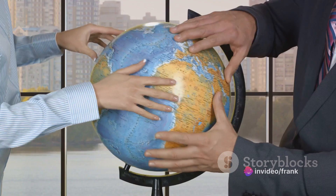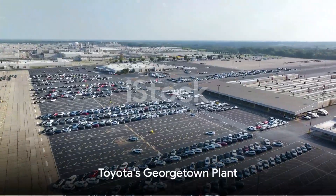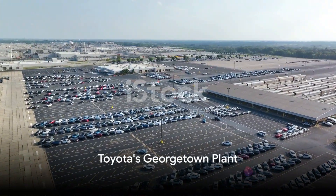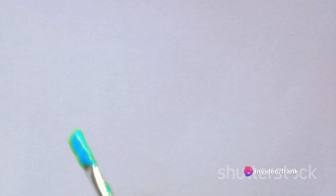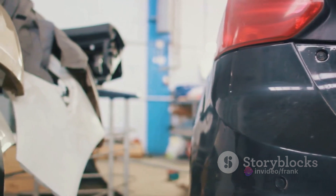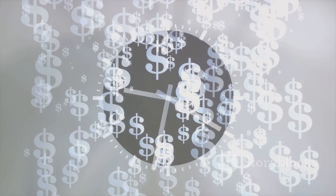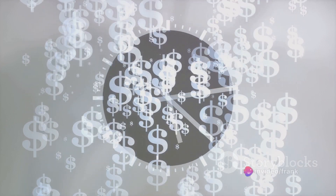Now, imagine applying this idea to a business. Take the case study of Toyota's Georgetown, Kentucky plant. Back in the early 90s, this plant was struggling with a significant issue: paint defects. The plant had a high number of cars needing rework due to dust contamination. This was not only reducing their efficiency, but also costing them time and money.